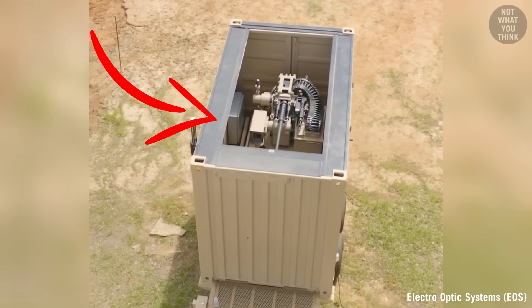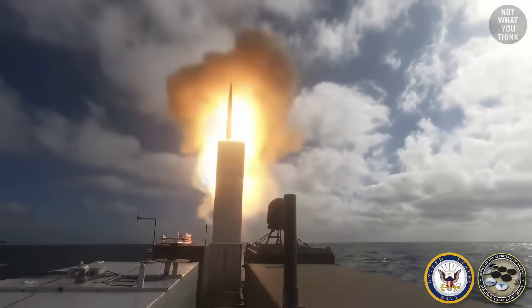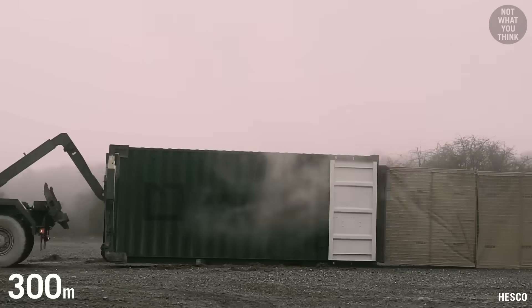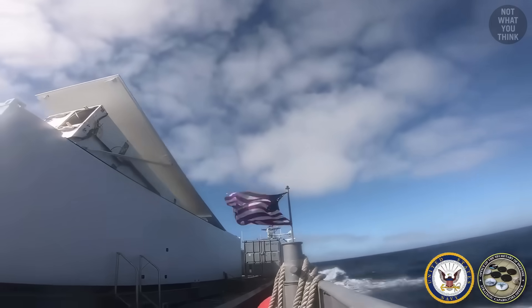Containerized weapon systems are way more terrifying than you probably think. We're talking about cruise missiles, drone swarms, anti-air systems, and even massive 1,000-foot defense barriers, all deployed right out of a simple shipping container.